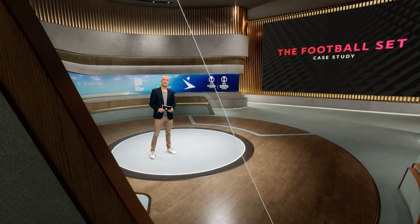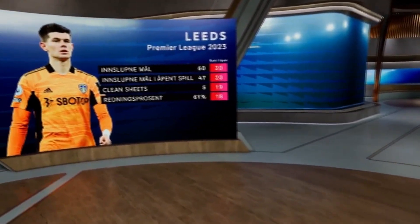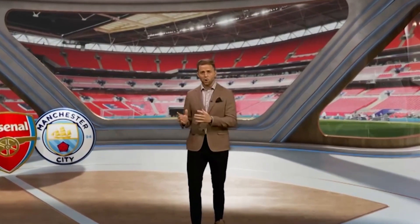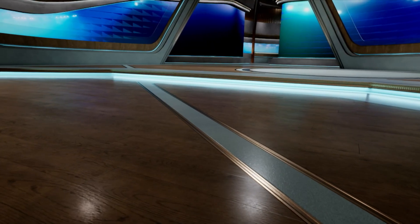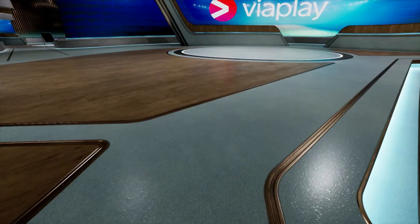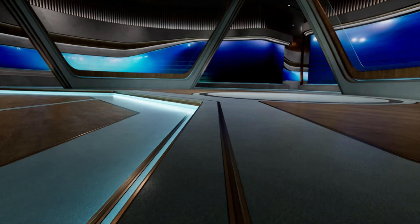Let's take a look into the process of bringing our football set to life. This set was designed to be the central stage for our football shows, including the Premier League, Bundesliga, the UEFA tournaments and Danish Superliga magazine shows. We started with defining three guiding principles. We wanted a Nordic influence — to infuse the set with a distinct Nordic touch and ambience, reflecting our Nordic heritage as a company. We wanted it to feel physical, striving for the appearance of a hard set that could have been constructed physically, avoiding a futuristic or unnatural look. And we wanted the set to be unique — to stand out from typical sports sets, creating an exclusive and premium atmosphere through careful material selection and unique design choices.